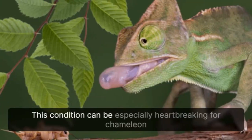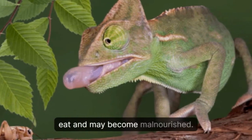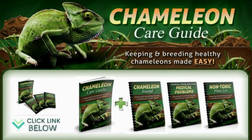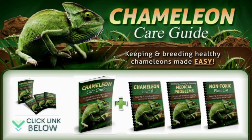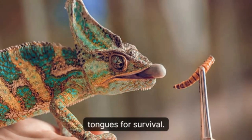This condition can be especially heartbreaking for chameleon owners, as their beloved pet may struggle to eat and may become malnourished. See the Chameleon Care Guide for a detailed explanation — I've put the official website below in the video description. It can also greatly affect the chameleon's quality of life, as they rely heavily on their tongues for survival.